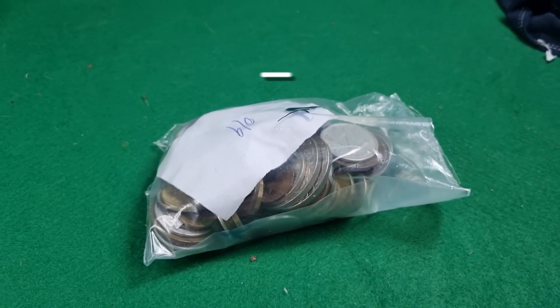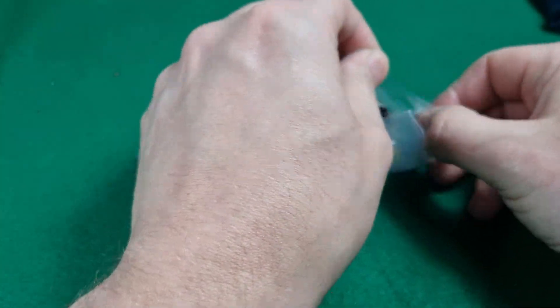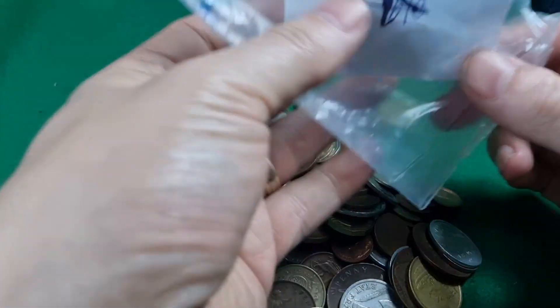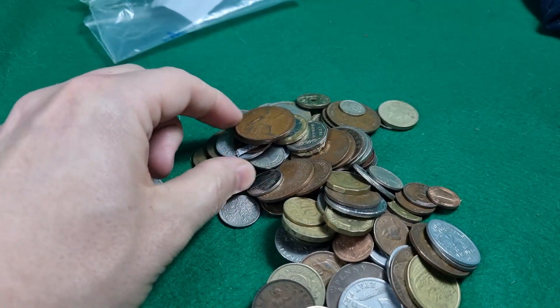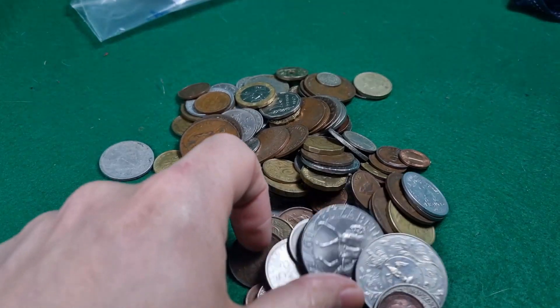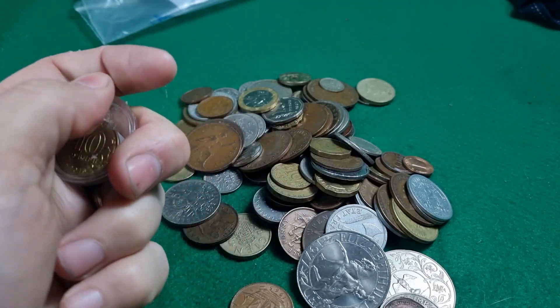Hello, welcome back to Matt's Coins. This is the concluding part of the four-bag eBay win lot. As a bit of background, this is lot one of four lots that I won on eBay recently — a mixed UK/world job lot of coins. It's just what it'd be interesting to go through and see what we get.